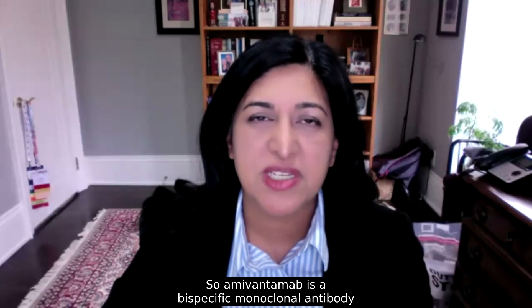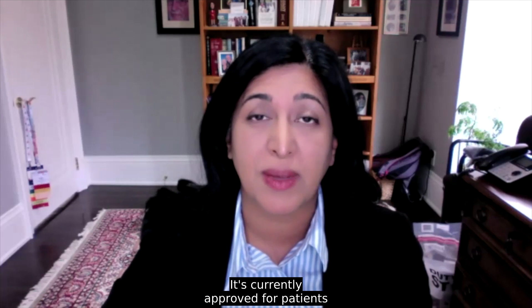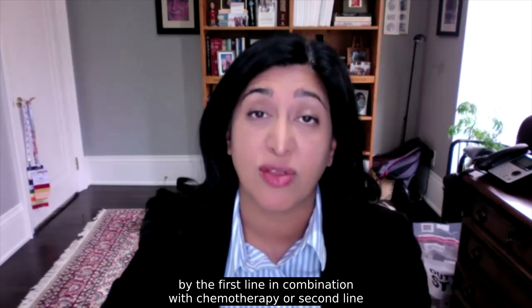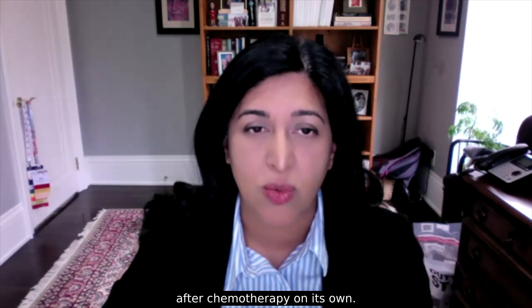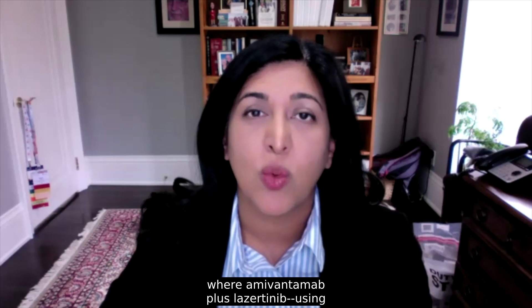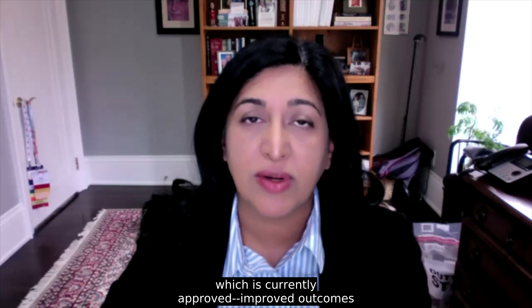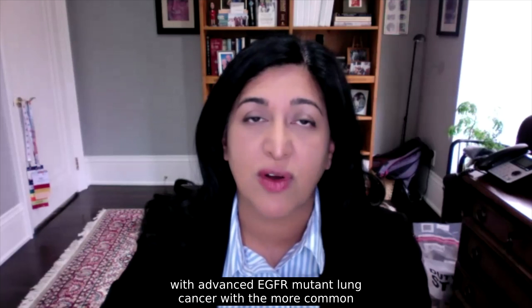Amivantamab is a bispecific monoclonal antibody that targets both EGFR and MET and has immune cell directing activity. It's currently approved for patients with advanced EGFR exon 20 insertion mutant lung cancer, either first line in combination with chemotherapy or second line after chemotherapy on its own.